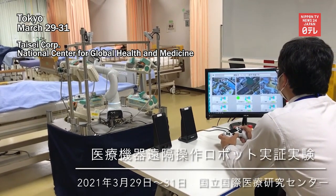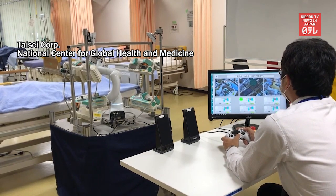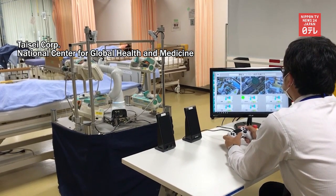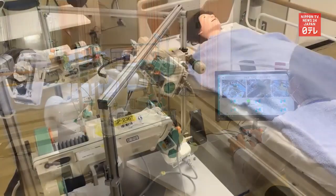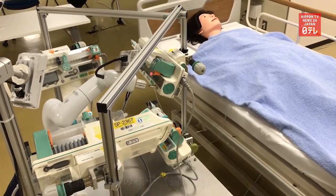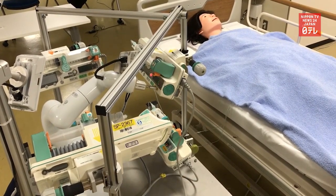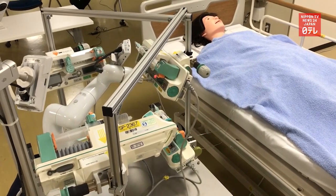Researchers in Japan have developed a robot designed to protect medical workers who are treating coronavirus patients. Doctors and nurses must wear personal protective equipment each time they approach a severely ill COVID-19 patient to adjust medical devices. The new system enables them to maneuver medical devices from a distance using remote controllers.